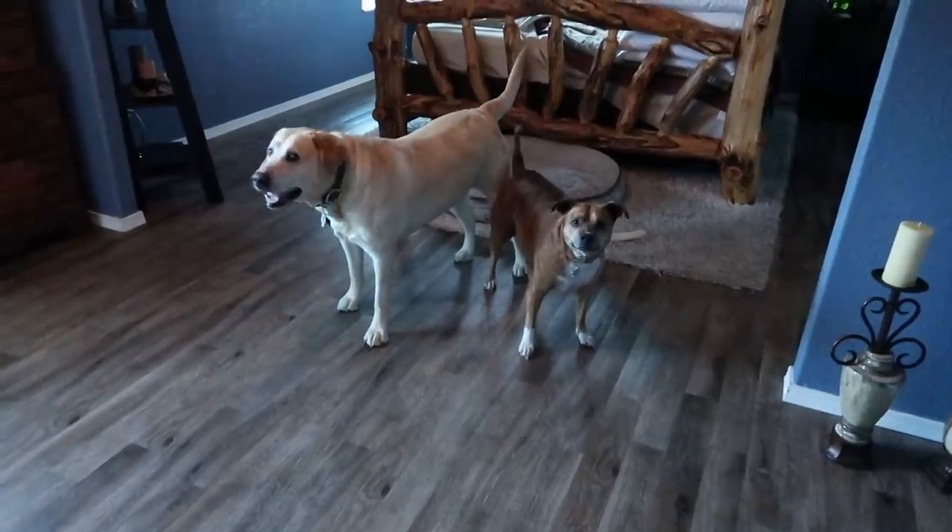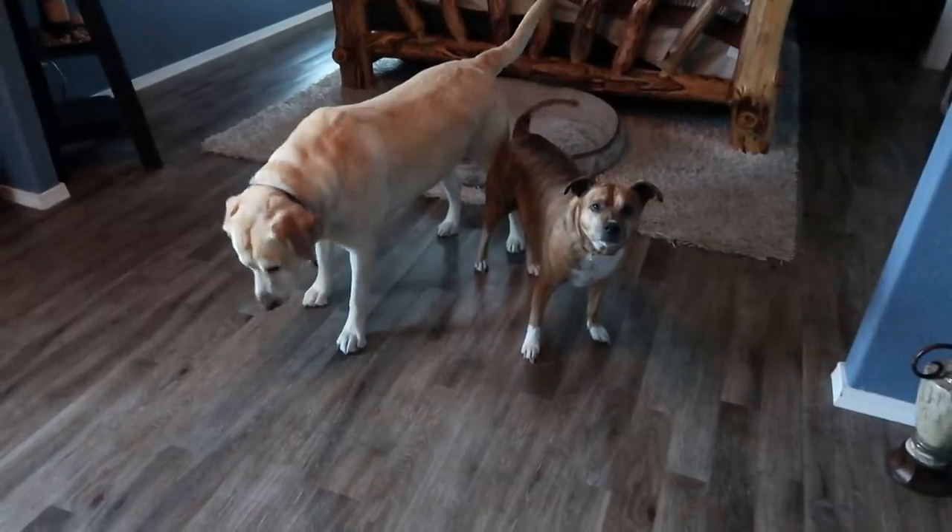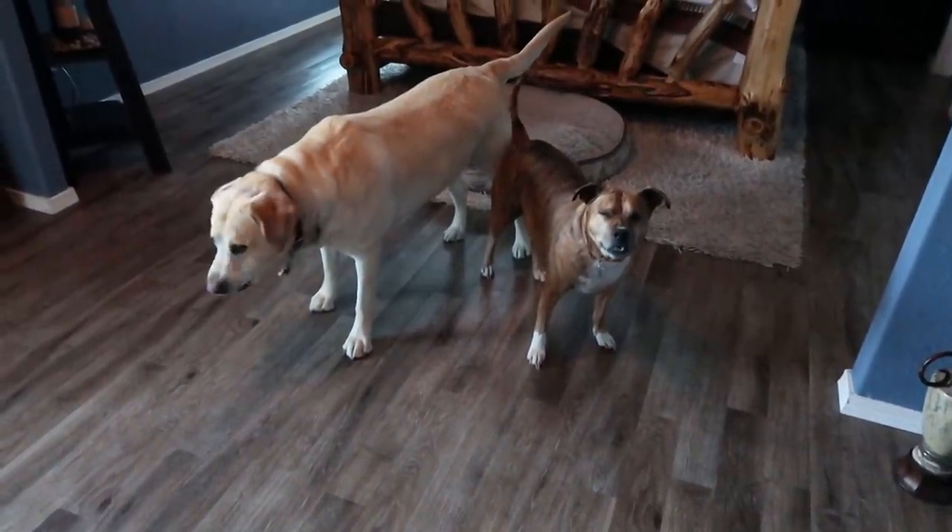Did you stop fighting when mommy came in? You guys were fighting one minute ago and then stopped when mommy came in — now you're giving love to each other.